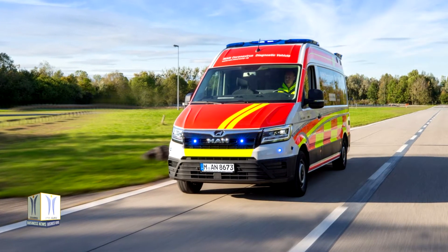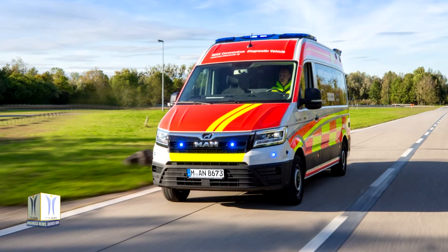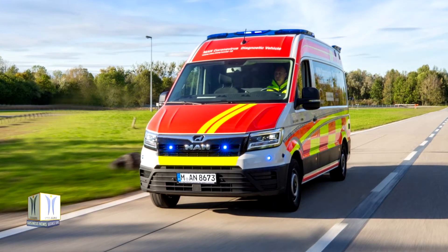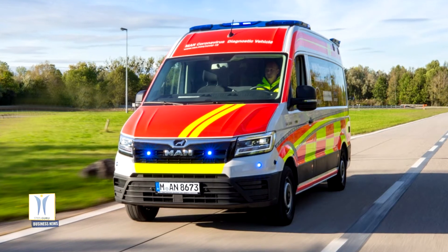The Rolling Laboratory is based on the MAN TGE van. With more than 500 tests per vehicle per day, the Rolling Laboratory is perfectly suited for carrying out tests directly on site if a potential infection is suspected — for example in old people's homes, schools, companies, or other institutions.